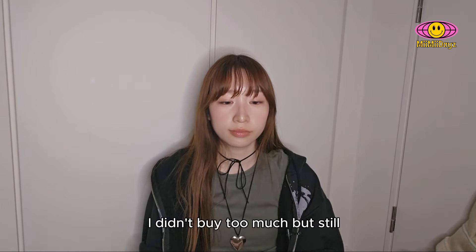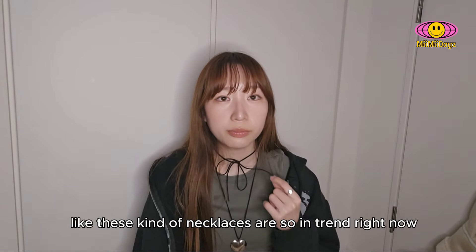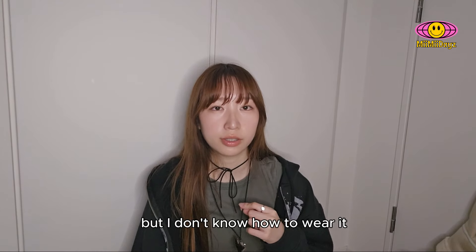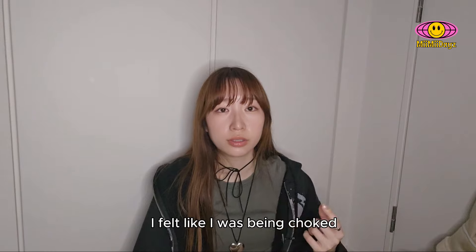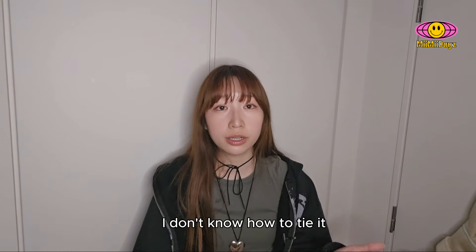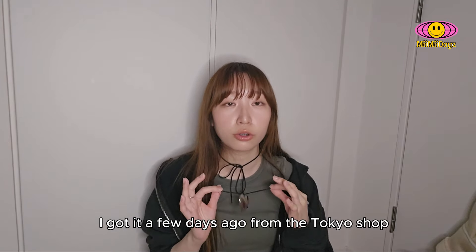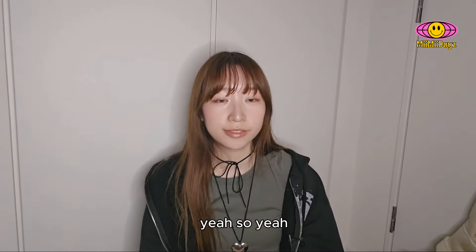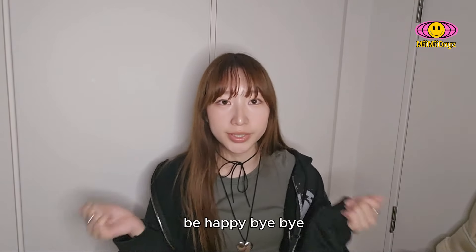So that's all for today's shopping haul. I didn't buy too much, but still. By the way, these kind of necklaces are so in trend right now. It's my first time wearing this and I don't know how to wear it — for the entire day I felt like I was being choked. I still feel like I'm being choked right now, I don't know how to tie it. But it's cute. It's just from Brandy Mobile, I got it a few days ago from the Tokyo shop. So thank you for watching this video. I'll see you in my next video. Take care, stay safe, be happy. Bye bye.